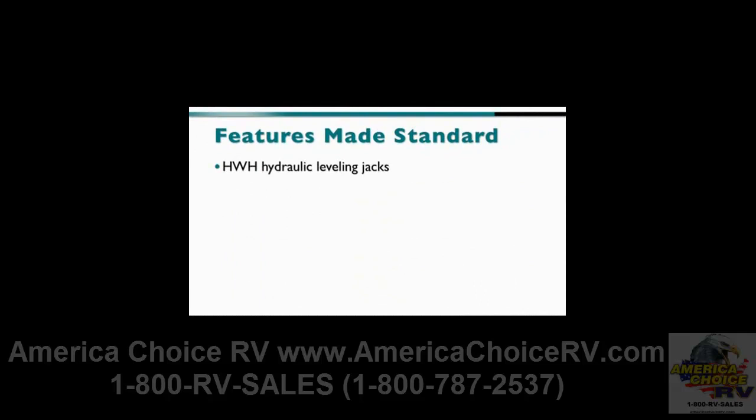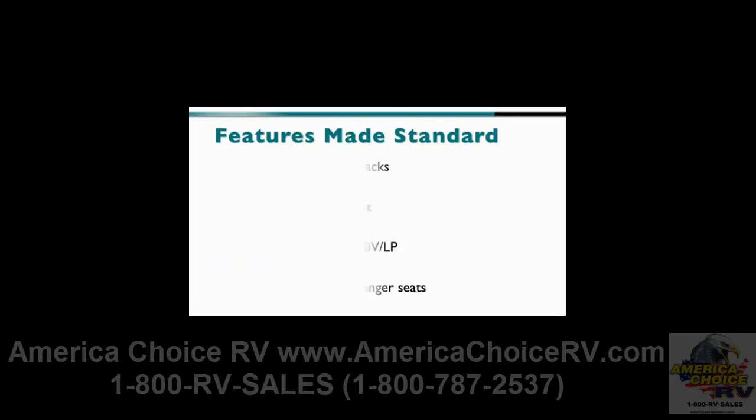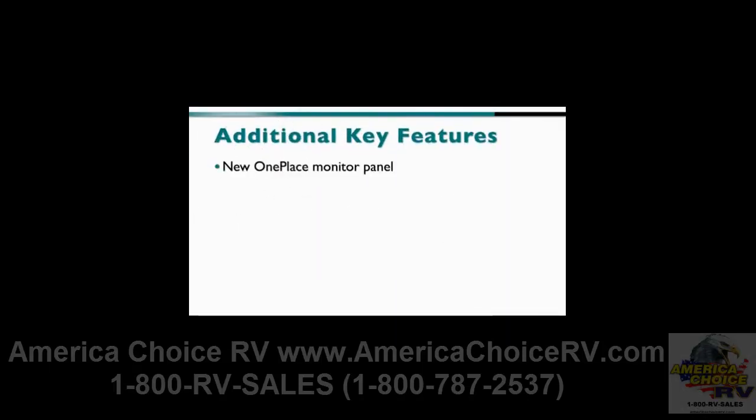A whole host of popular features have become standard for 2011, including the HWH hydraulic leveling jacks, the exterior ladder, the electric mirrors with defrost, and the exterior wash station. Other features now standard include the six-gallon 110-volt LP water heater, the 50-amp electrical system, and the ultra-leather driver and passenger seats. The list continues with the rear view monitor system, the dream dinette table, the galley backsplash, the range cover, two sink covers, and a single control lavatory faucet. All models also employ the new one-place monitor panel and MCD shades.